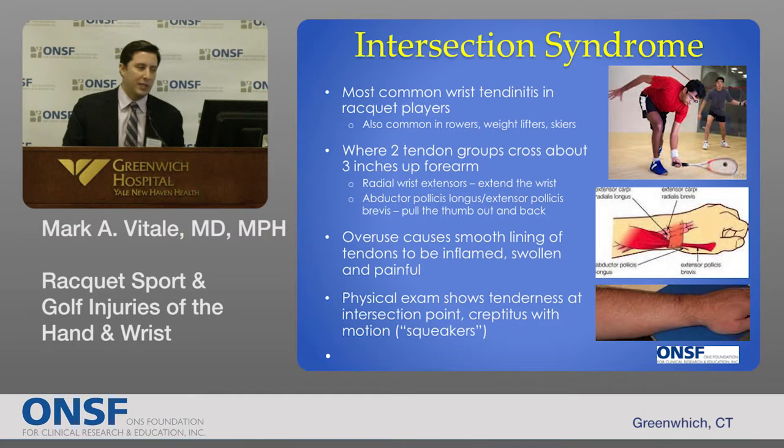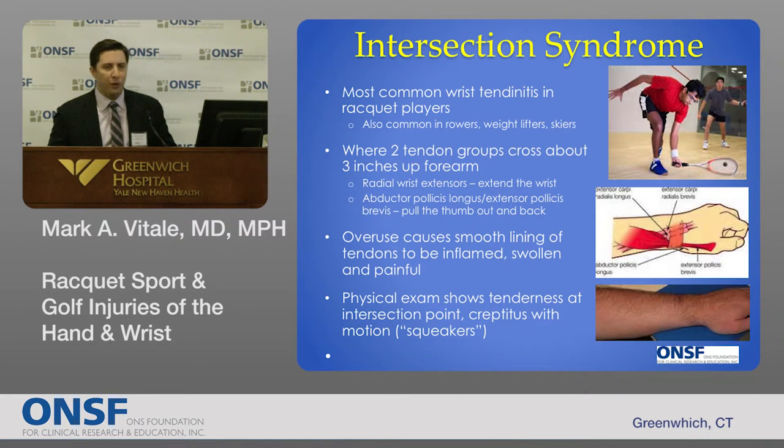The most common type of wrist tendinitis in racket sports players is called intersection syndrome. It's named because it occurs at the intersection point where two tendon groups cross. Looking at the back of the wrist, about three centimeters proximal to the wrist joint, the tendons that extend the wrist — called the extensor carpi radialis brevis and longus — and those first dorsal compartment tendons intersect. In racquetball players, rowers, weightlifters, and skiers, repetitive overuse creates friction, inflammation, and pain, eventually bringing these patients into the office.